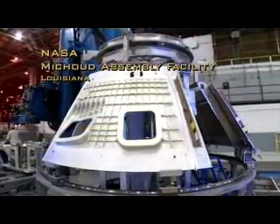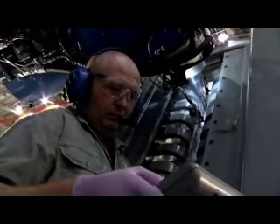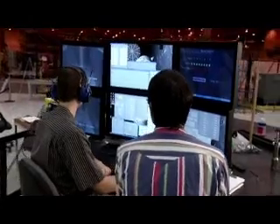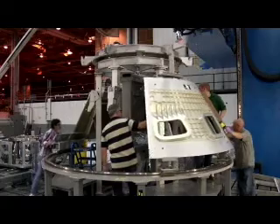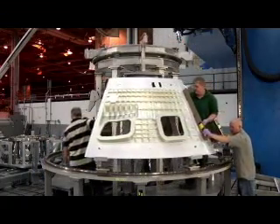At the NASA Michoud Assembly Facility in New Orleans, Louisiana, construction continues on the Orion Crew Module Ground Test Article. The full-sized module will be tested in a variety of ground-based simulations designed to recreate the Orion flight environment. The structure will then undergo mechanical assembly, integration, and testing in New Orleans and Denver, Colorado.